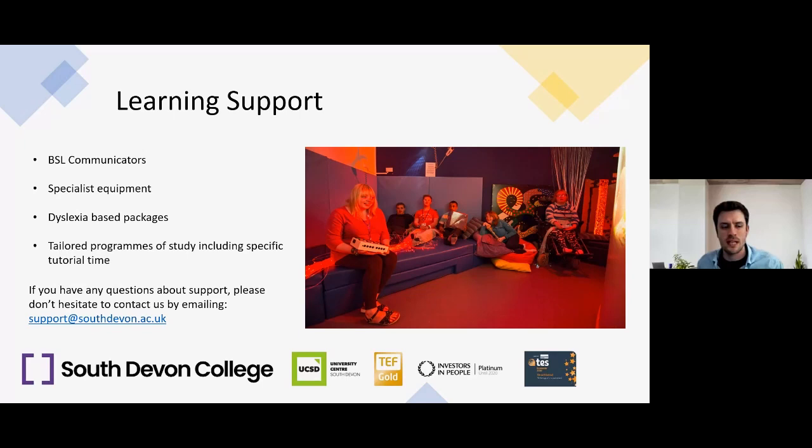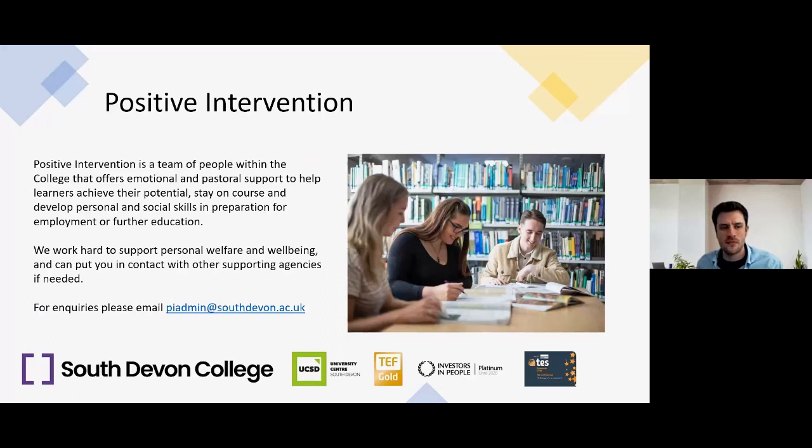We also have a Positive Intervention Team at the college — a team that offers emotional and pastoral support to help learners achieve their potential, stay on course, and develop personal and social skills in preparation for employment or further education. We work hard to support personal welfare and well-being and can put you in contact with other supporting agencies if required. For enquiries regarding positive intervention, please email piadmin@southdevon.ac.uk.